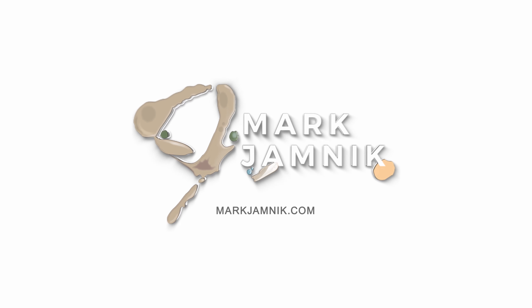Thank you so much for letting me share the behind-the-scenes of what it takes to create and connect.